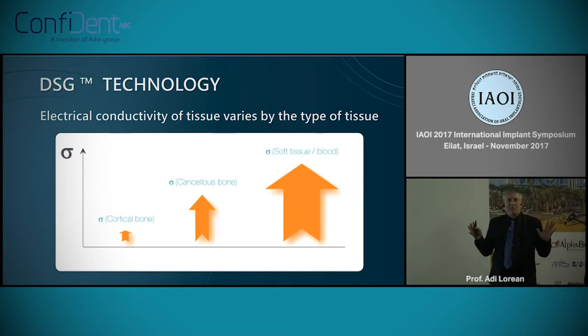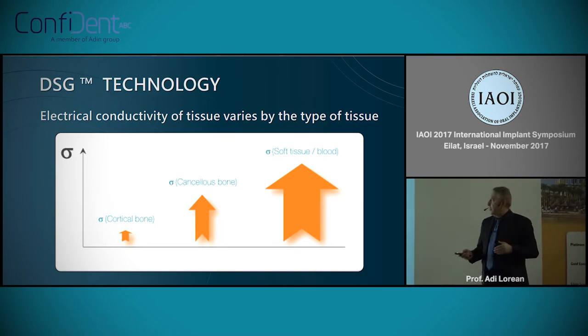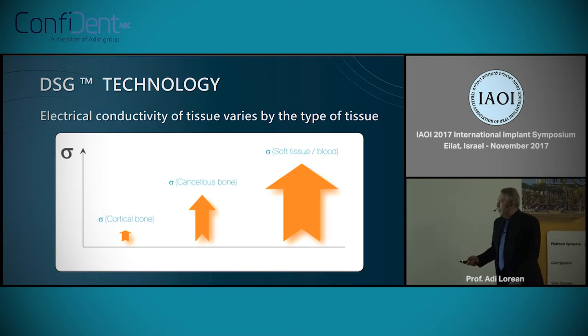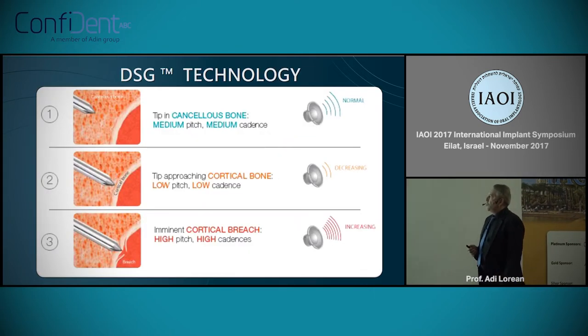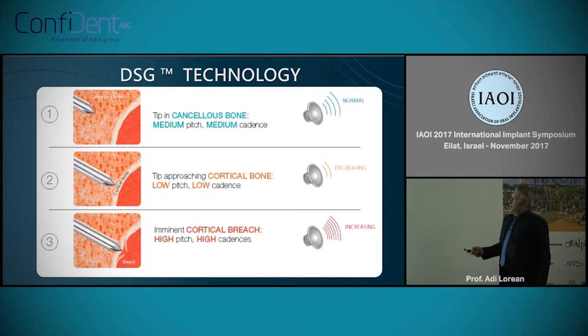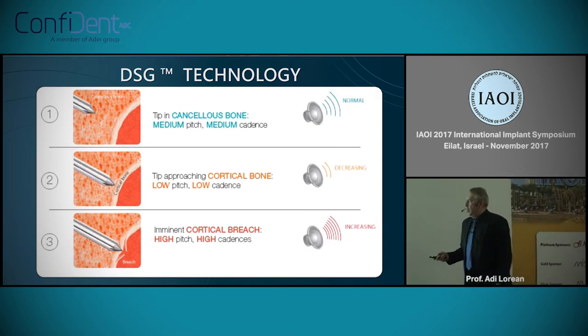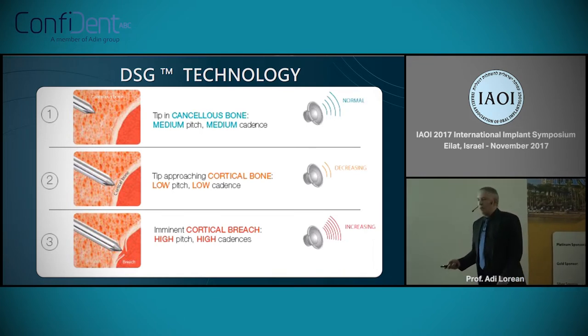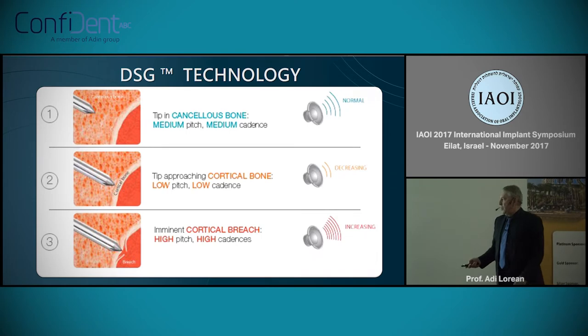The technology uses a very simple principle: basically, electrical conductivity and the response that each tissue gives back to the operator. We have a cortical bone response, a cancellous bone response, and of course a soft tissue response, with different types of visual and sound feedback. In cancellous bone, we have a medium pitch with a medium cadence. In cortical bone, a low pitch with a low cadence. And when we have a breach into an area filled with blood or air, we get a high pitch with high cadence.